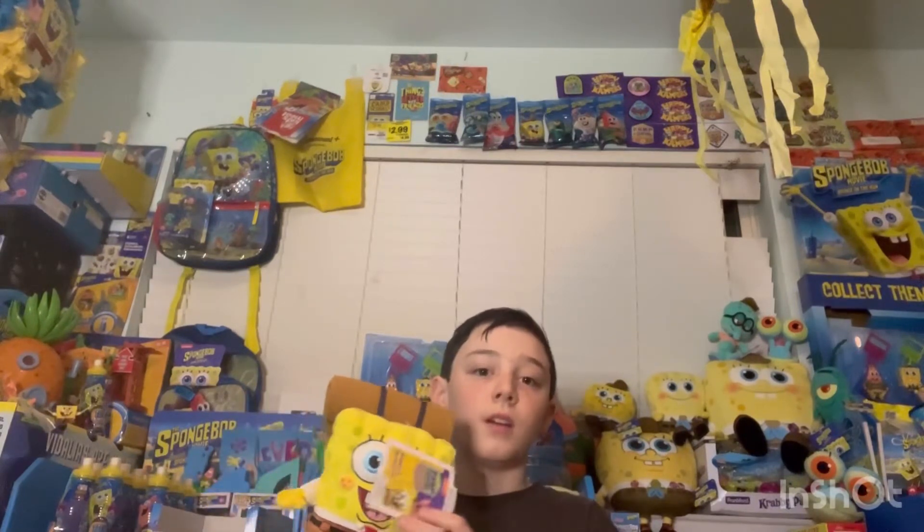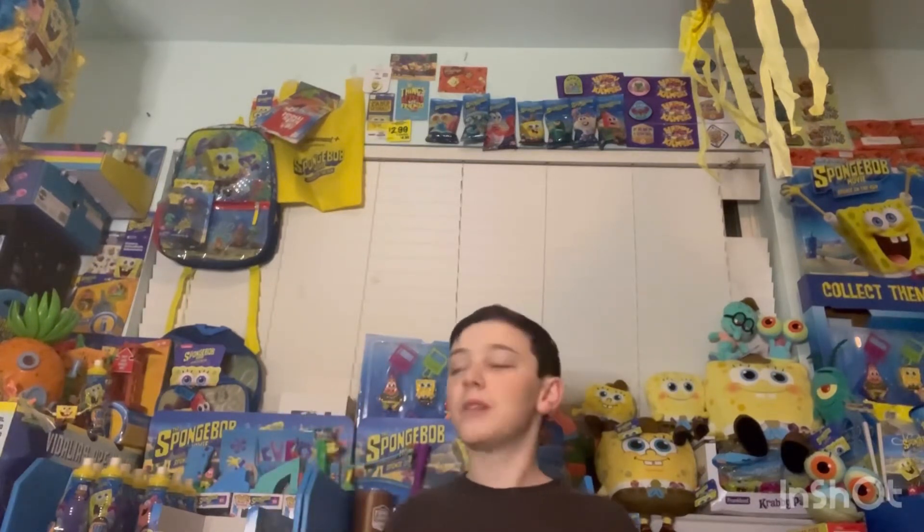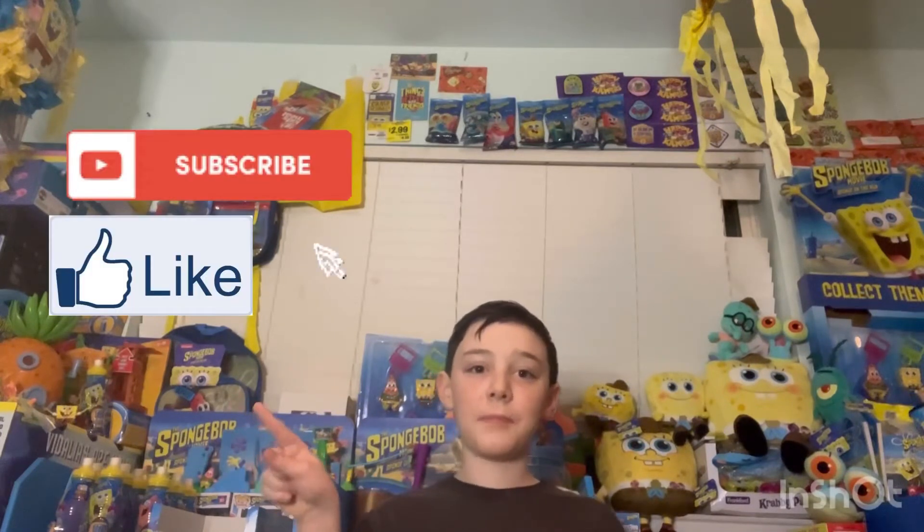So yeah guys, this is the review on the SpongeBob Camp Coral plush — thank you guys for watching. Subscribe! I'll give you guys three seconds: three, two, one. Subscribe, hit the like button, and I'll see you guys in the next video. Bye guys!